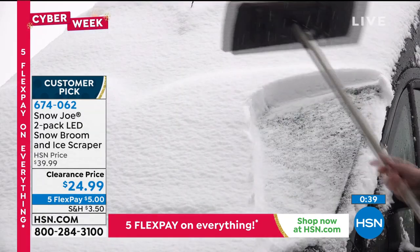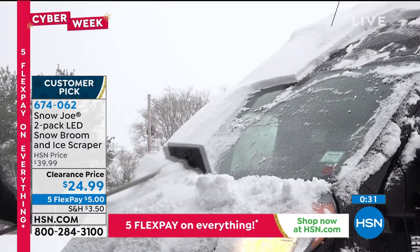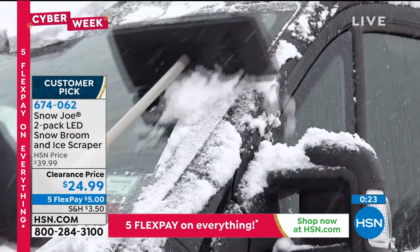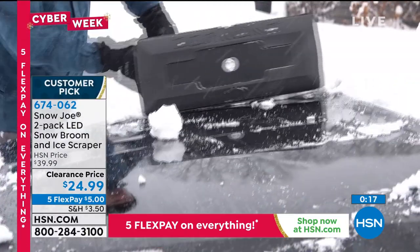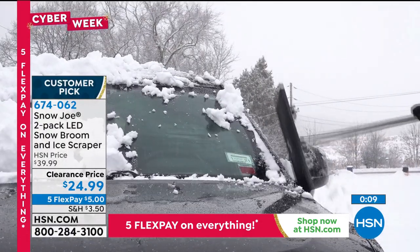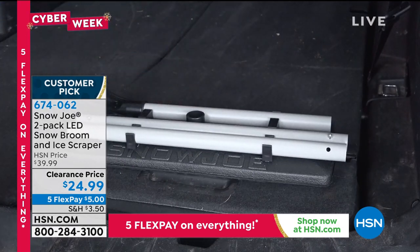This is an essential tool for every car. The wider head means fewer passes and faster work. Just get it done and get back in the car for hot cocoa. Justin signs off — wonderful item, perfect for the winter checklist.